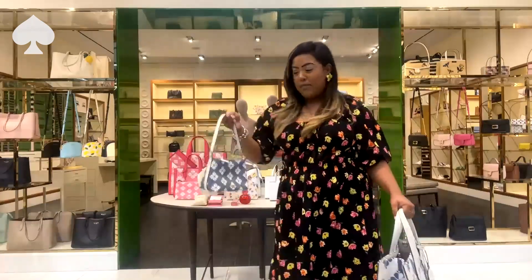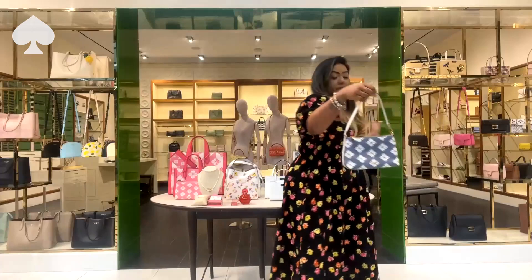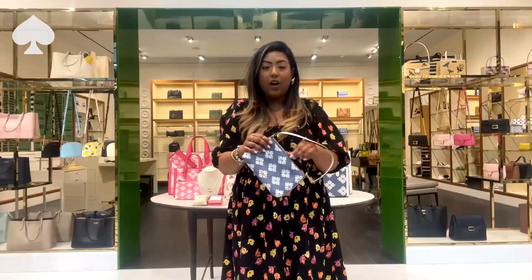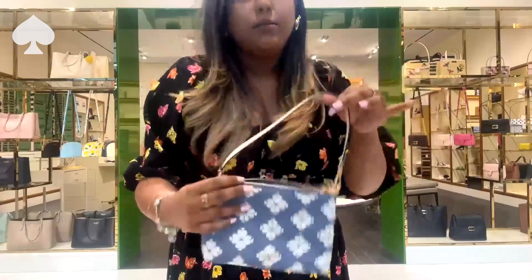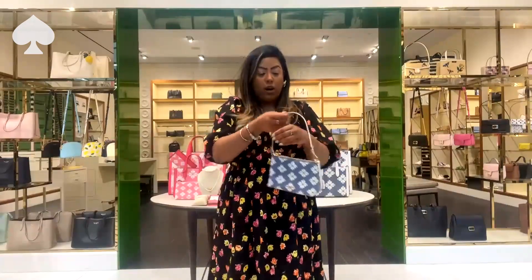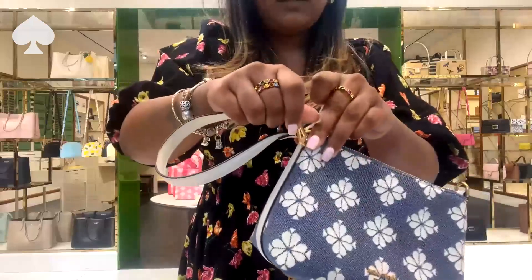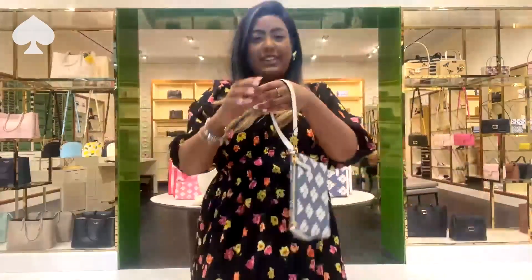For that mommy and me moment, we do have this little mini pochette. This could be for a little girl, but I also love it because it can carry all your little things — lipstick, hair ties, gum, AirPods. It goes as a little pochette, or you can change it out so it's a wristlet — the clip goes on the side and it just becomes a wristlet.